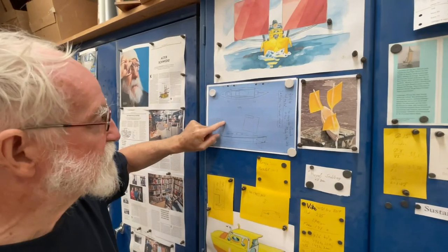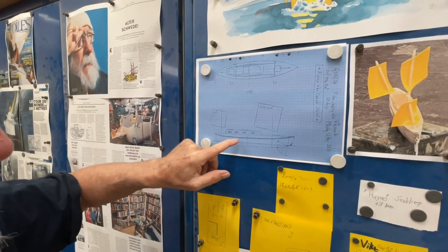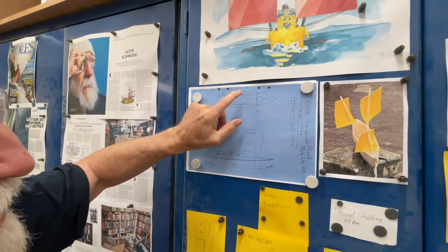Like Captain Nemo had on his submarine. So I can open this hatch even if there's a breaking sea coming in. It's constrained over here. And here is my dining room. And here is my sleeping room. And I also have my office.